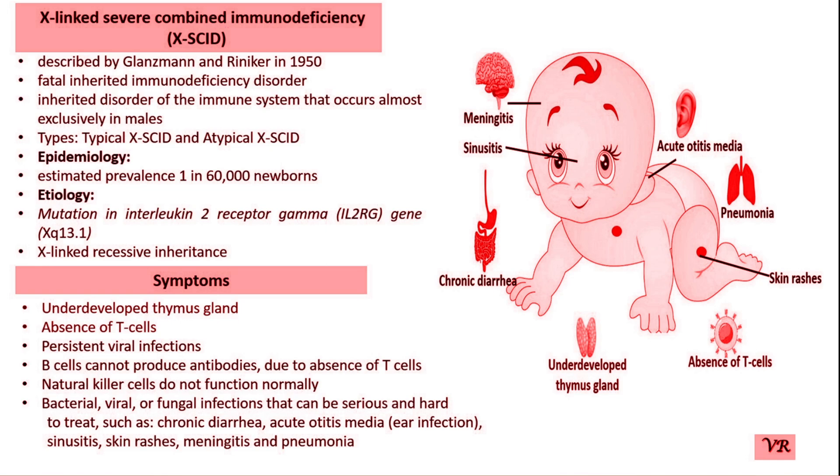Hematopoietic stem cell transplantation (HSCT) aims to replace the defective immune system with a functional one by transplanting stem cells from a healthy donor into the patient. These stem cells can repopulate the bone marrow and produce normal immune cells. Early HSCT offers the best chance for long-term survival and immune recovery. Graft-versus-host disease, infections, and immune reconstitution issues can occur, but these risks can be managed with medications and supportive care.